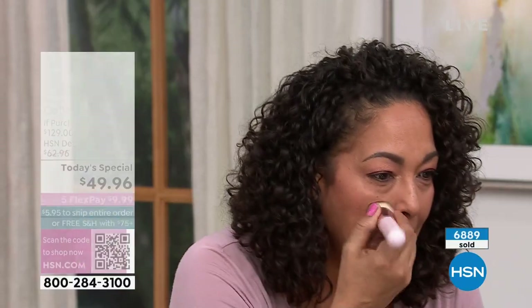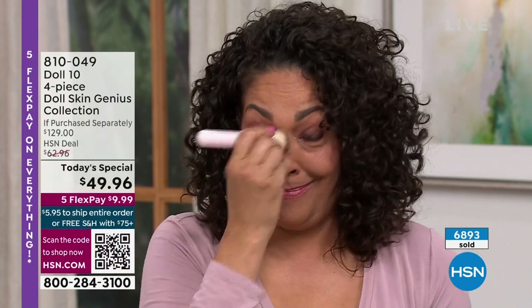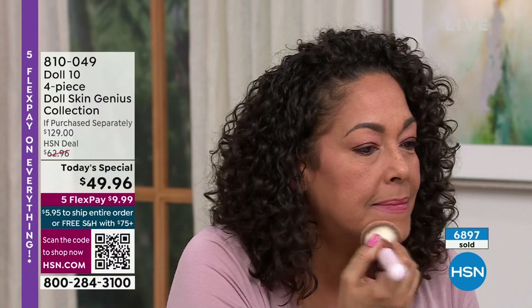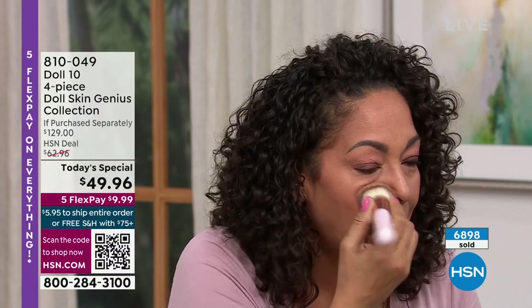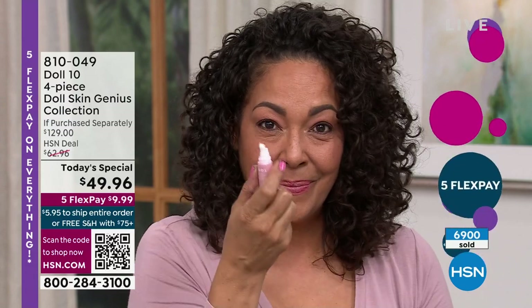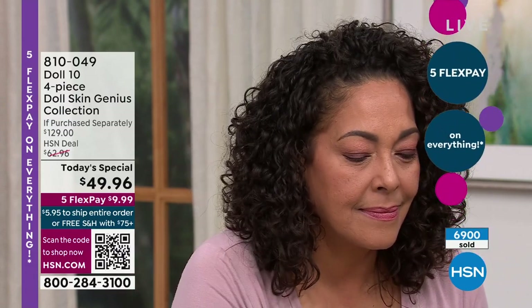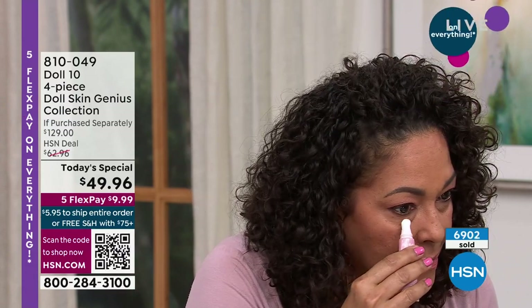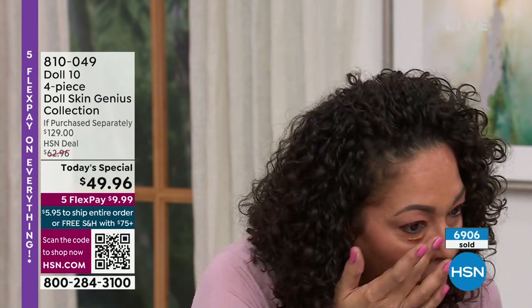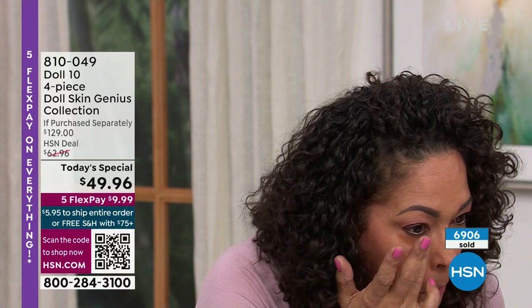Gorgeous Kirsten is about to apply some — she's number four, so if you need four, jump on it. And notice that every time we look at the models and the before and afters, we say look at their skin — not look at their makeup. This is the beauty of Doll 10: it melts into your skin. This is very much a spring/summer product for me — I love how lightweight it is that I can just slap that on and go.